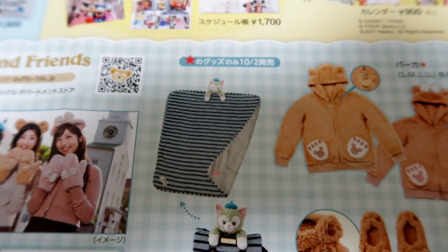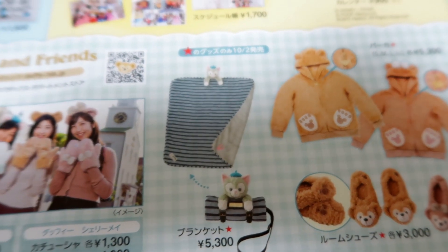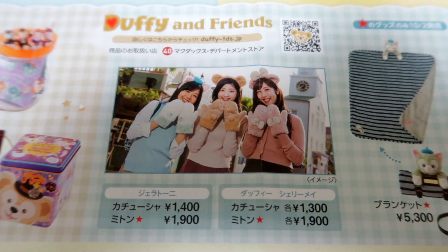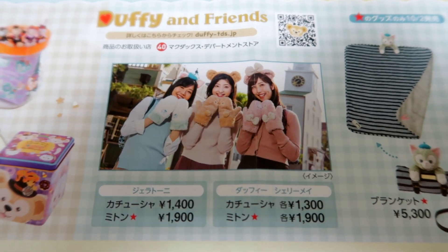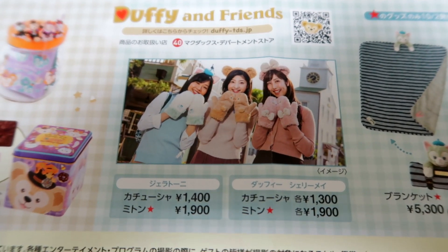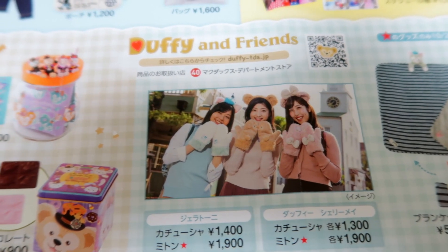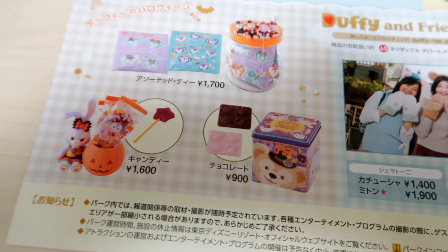Then we have a Gelatoni blanket — it unfolds and everything, super cute. You can get Gelatoni, Duffy, and Shelly Mae versions. There's no Stella Lou yet for the mitts. You can get the mitts here and also the ears — there are Stella Lou ears but they don't show them here.